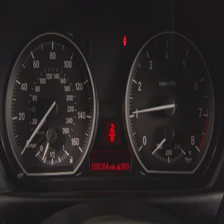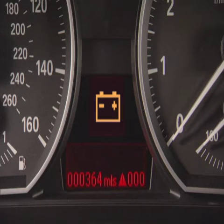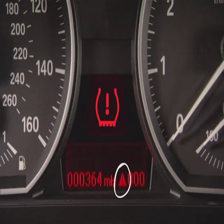If the system detects a problem, it will also illuminate a large symbol in the center display. Here, it's indicating that the battery is low. If a symbol is in yellow like this one, it means you should deal with the problem at your earliest opportunity. If it's in red, take care of it immediately. This triangle with an exclamation point in it will remain on until the problem is taken care of.